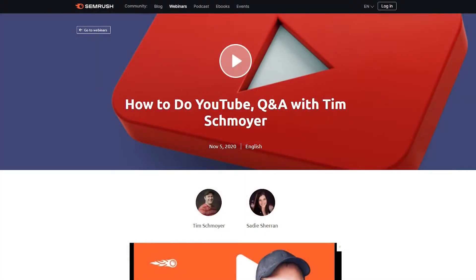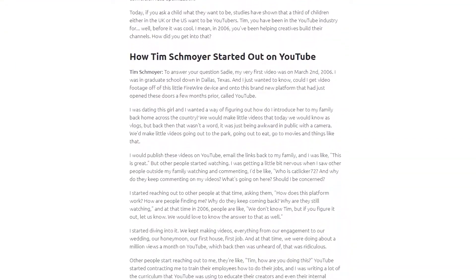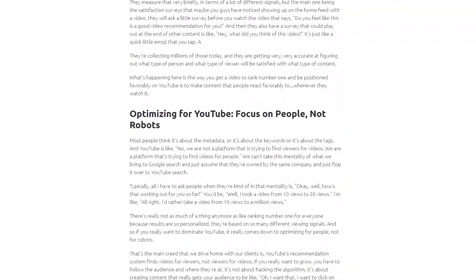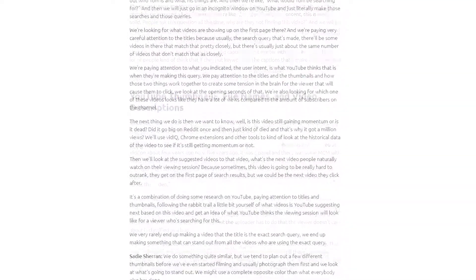Number 10 is SEMrush, their webinar registration landing page. When it comes to content marketing, webinars are an excellent way to spread the word. Not only do they keep viewers engaged for longer on your website, but they're also a great way to build relationships with potential customers. That's why SEMrush hosts regular webinars for their audience, and their webinar registration page is a glowing example of how to promote them.